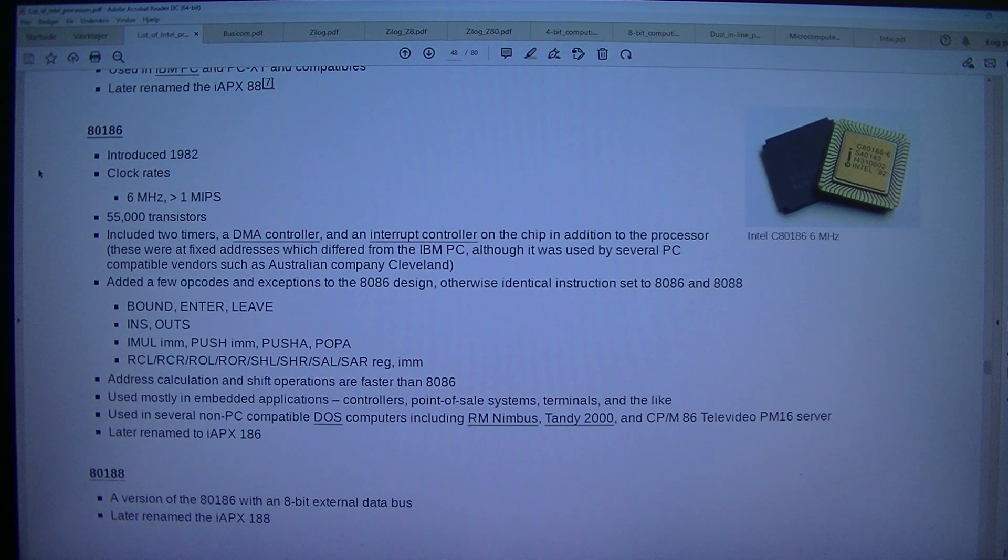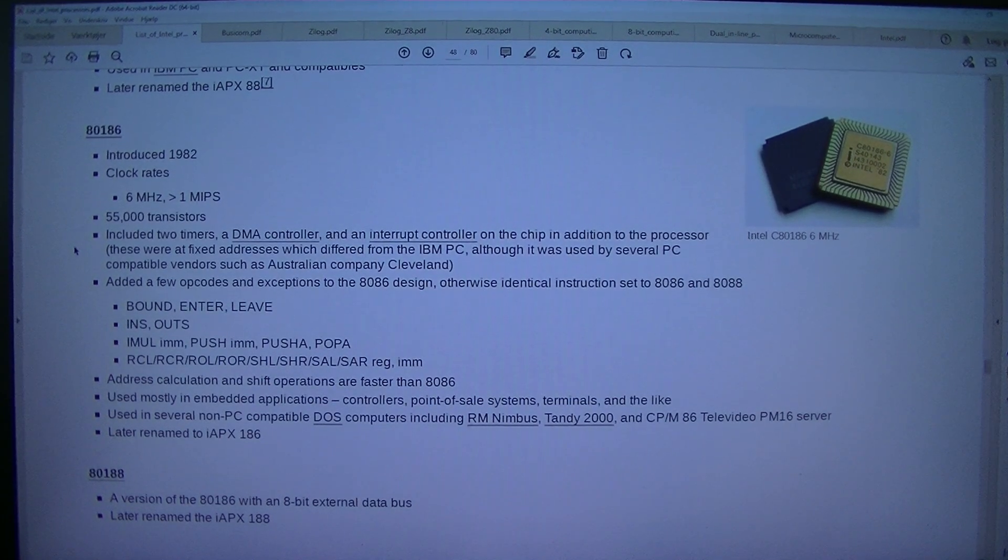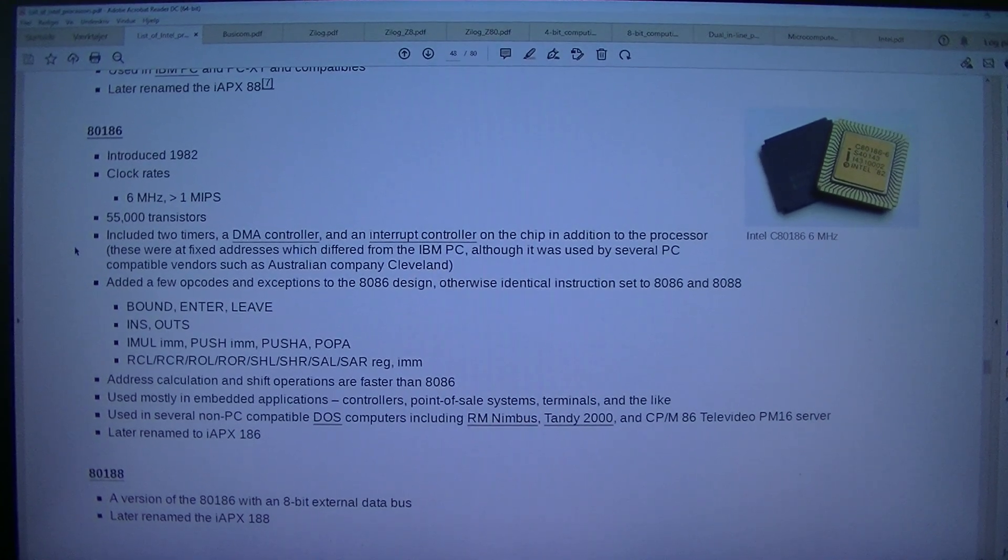Introduced 1982. Clock rates: 6 MHz and greater than 1 MIPS. 55,000 transistors. Included 2 timers, a DMA controller, and an interrupt controller on the chip in addition to the processor. These were at fixed addresses which differed from the IBM PC, although it was used by several PC-compatible vendors such as Australian company Cleveland.